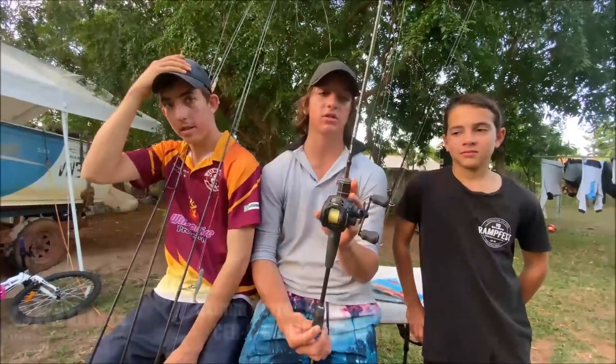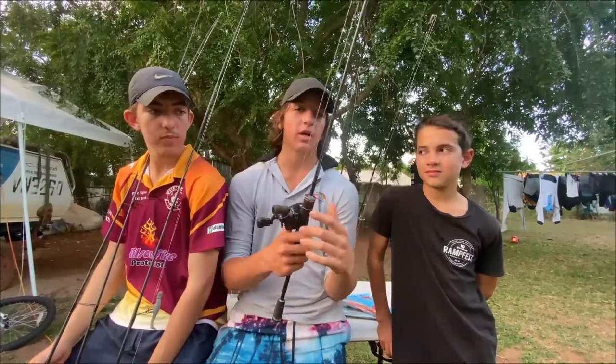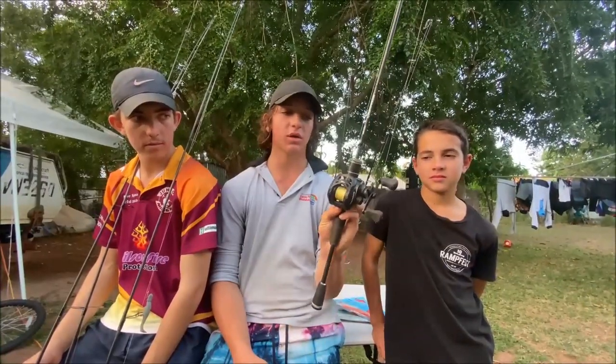This is a Syros baitcaster combo, a 4 to 8 kg rod. This is my favourite creek rod because I actually caught a metre-25 barramundi on this one. Awesome for casting creeks — just an awesome rod, feels great in your hand. Bloody awesome for casting under the mangroves with little light lures. You can still cast bigger lures with it as well.